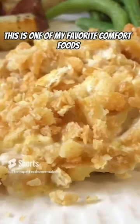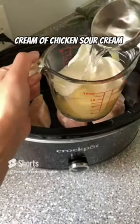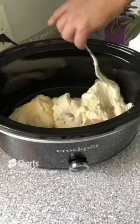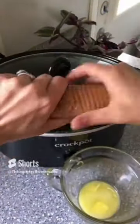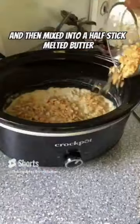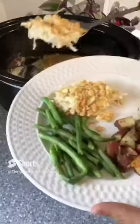This is one of my favorite comfort foods. Use chicken breast, cream of chicken, sour cream, and a little bit of broth or water — pour that on top and cook on high for three hours. Shred your chicken, then crush up your crackers, add them into melted butter, and sprinkle that on top. Put it in the oven at 375 degrees for 10 minutes.